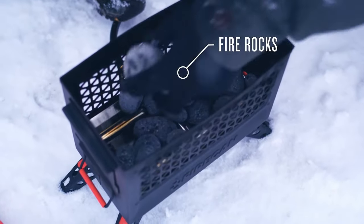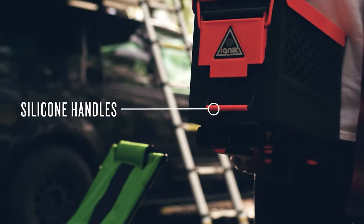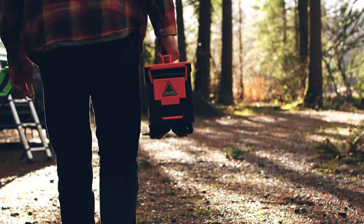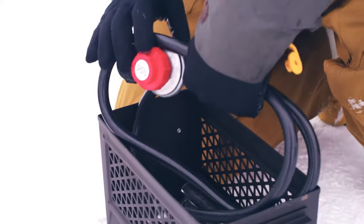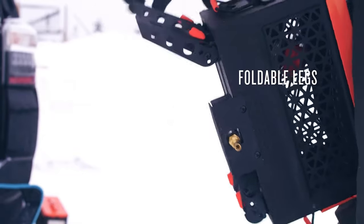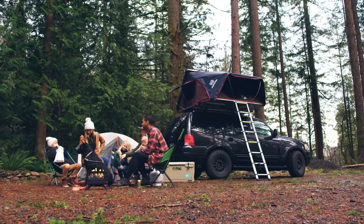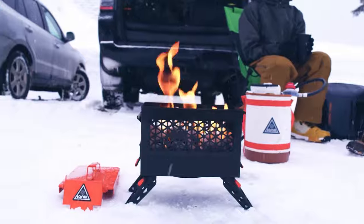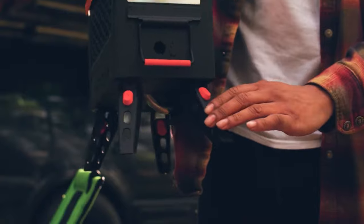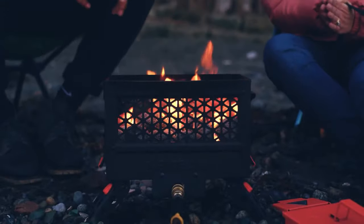The Fire Can is equipped with a durable stainless steel construction, ensuring durability and reliability in outdoor environments. Its stable base and integrated wind guard help to protect the flame from gusts of wind, providing consistent heat output even in challenging conditions. One of the key features of the IGNIC Fire Can is its versatility — it can be used for a variety of outdoor heating applications, including cooking, boiling water, or simply providing warmth during cold weather. The Fire Can's adjustable flame control allows users to customize the heat output to suit their needs, whether they're heating up a small area or a larger space.